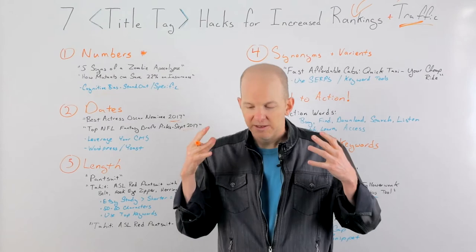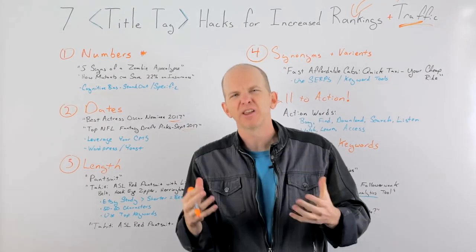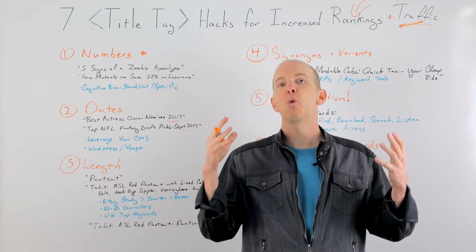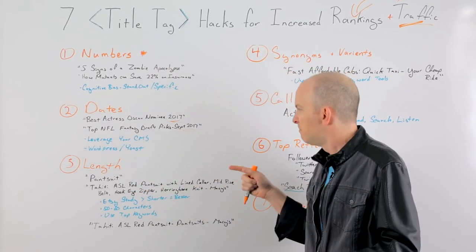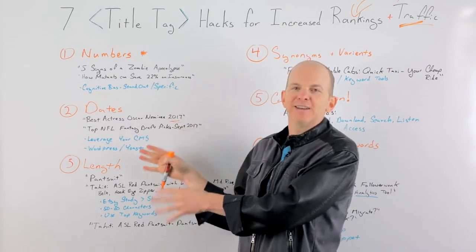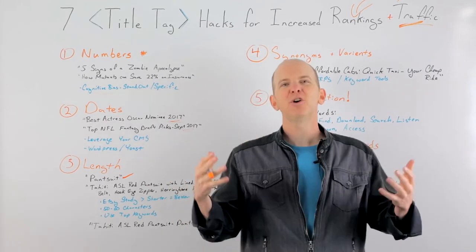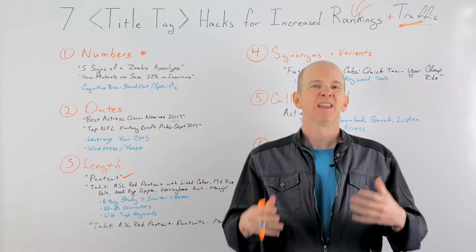Third is length. This is one of the most controversial things and causes the most angst in SEOs when doing audits or looking at title tags. Inevitably you find two things: title tags that are way too short, like just 'pantsuit,' or title tags that are way, way too long because they stuff every keyword in there — 'Tahiti ASL Red Pantsuit with Line Collar, Mid-Rise Belt, Hook-Eye Zipper, Herringbone Knit at Macy's.' Both are problems. The short one is too broad — 'pantsuit' could be anything. The long one is too diluted; it's hard to know what it's about when you're scanning it, and search engines look at it the same way.